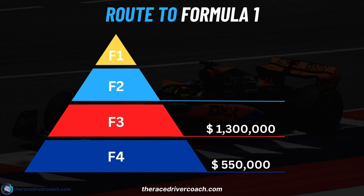If you want to bring that price down, you as a driver have got to have good results. Then you can say to a team: I'm not going to pay you what you're asking — I'm going to pay you less, but I'm going to win. You've got to have the results. So far it's been $550K for your first season in F4 and $1.3 million for your season in F3.